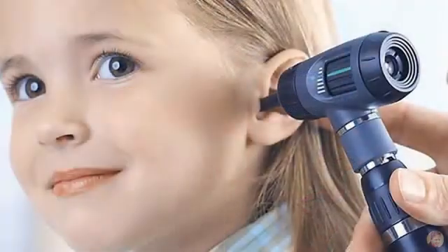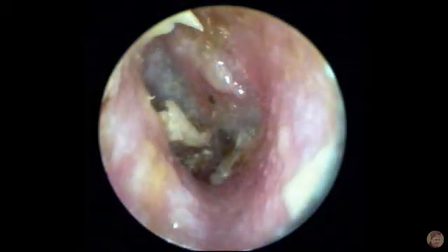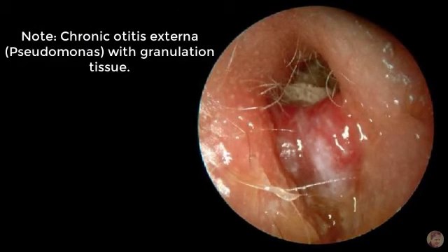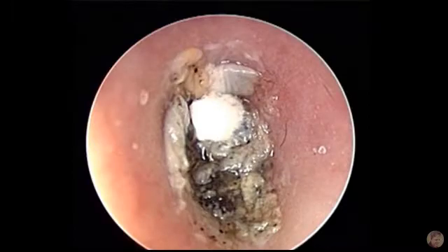Use a good otoscope — like this Welch Allyn — which gives a strong light and some magnification. When you look inside the canal, it's usually edematous, moist, and narrow, with possible debris inside. Here are some examples of the appearance of otitis externa with different organisms. If there's fungal overgrowth, it can look like fuzzy black hyphae — an appearance classically described as wet newspaper.